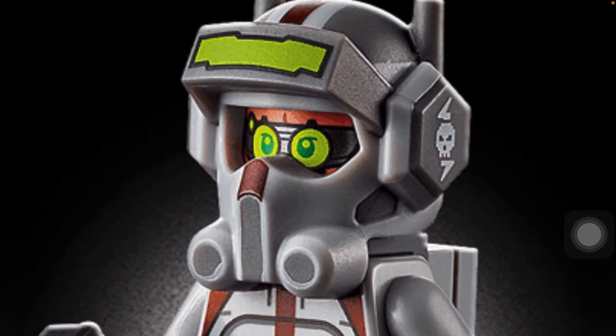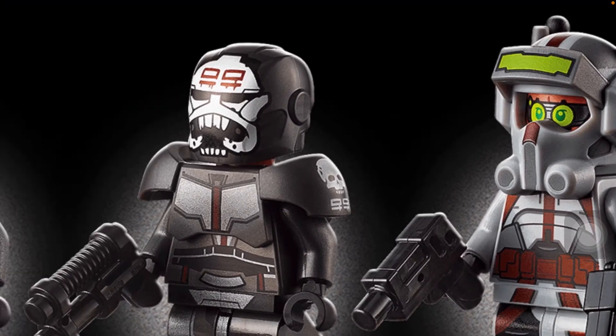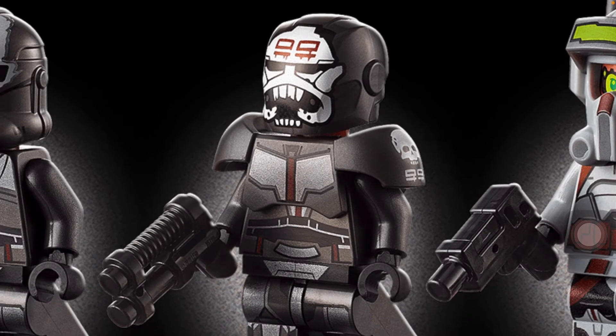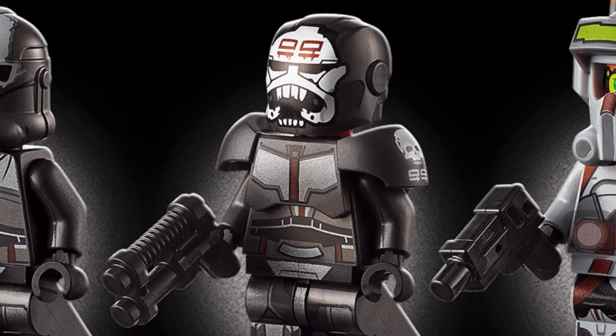I think Tech looks pretty good aside from that helmet, which is just so oversized. I don't entirely like that — it just looks kind of weird. And Wrecker, I think he's okay, but I think he needs to be bigger. Maybe a different helmet. But it's alright.